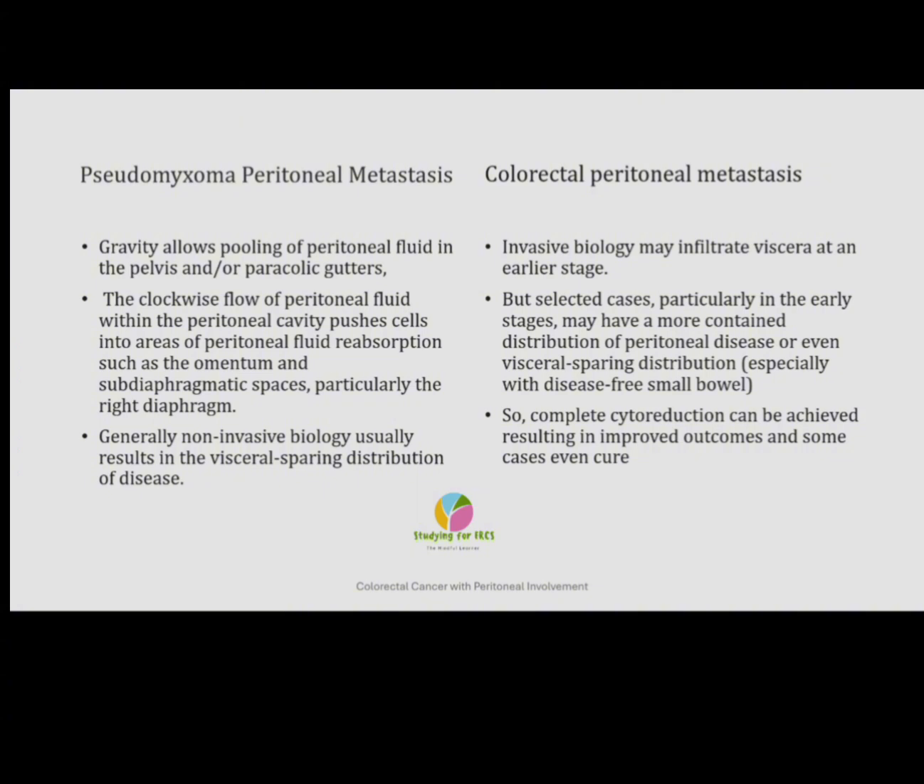Another cancer that can spread across the peritoneum is pseudomyxoma peritonei from abdominal malignancies. There is a significant difference between pseudomyxoma peritoneal metastasis spread and colorectal peritoneal metastasis spread — the biology is actually different. The hypothesis is that cells released into the peritoneal cavity are subject to redistribution phenomena, which describes the effect of gravitational forces and intraperitoneal fluid dynamics on peritoneal distribution secondary to ruptured neoplasms, as seen in pseudomyxoma peritonei. However, pseudomyxoma peritonei's biology is much more favourable than colorectal peritoneal metastasis.